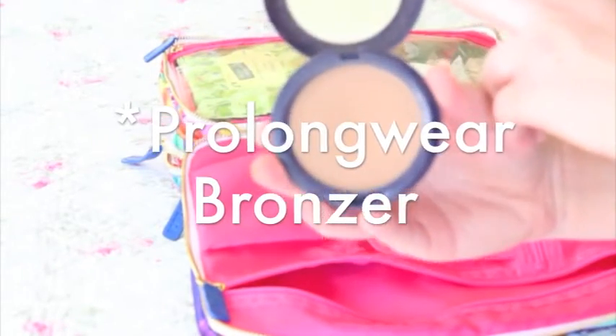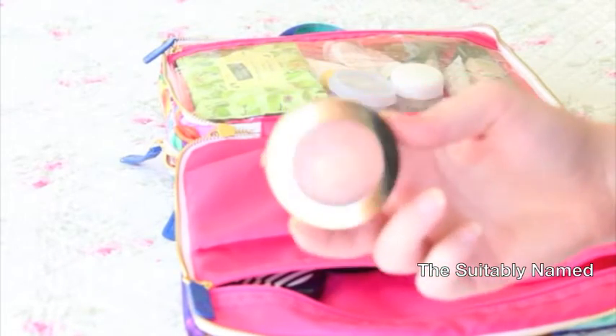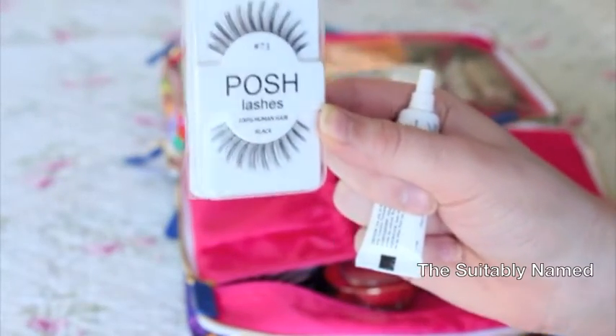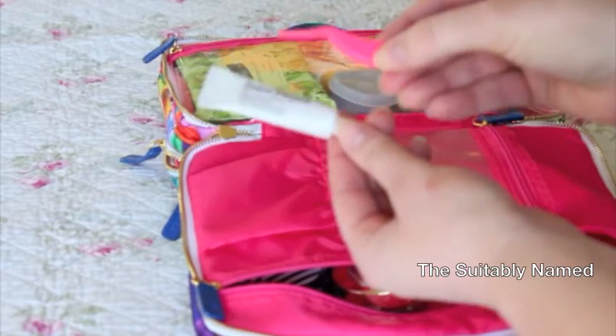For my face products: the MAC Mineralized Skin Finish in Perfect Topping, MAC Haysailor Bronzer in Sun Dipped, MAC Hair Blend Pressed Powder in Medium Plus, Milani Numinoso, ColourPop Blush in Between the Sheets, and ELF Baked Highlighter in Blush Gems. I'm also bringing my Posh Lashes in number 73 — just super full, because if I'm going to wear them I'm going to go dramatic. So obviously I'm bringing my lash glue and lash applicator.